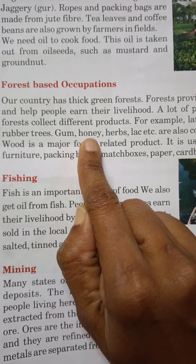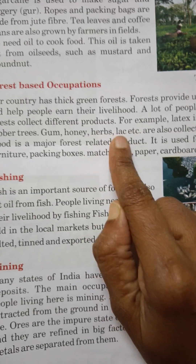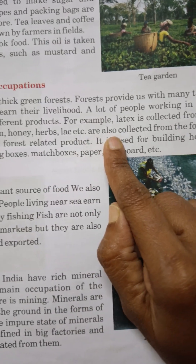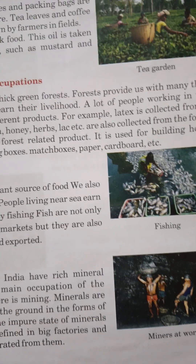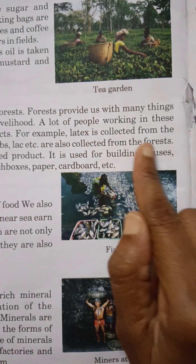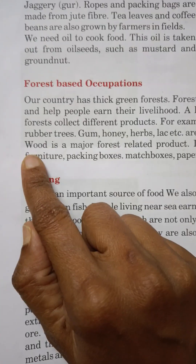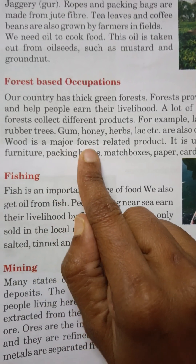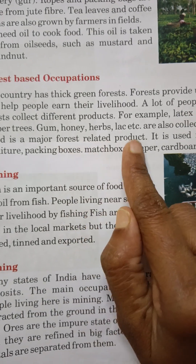Gum, honey, herbs, lac, etc. are also collected from the forest. Wood is a major forest-related product.